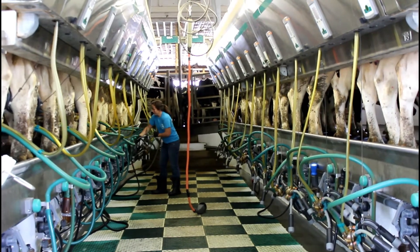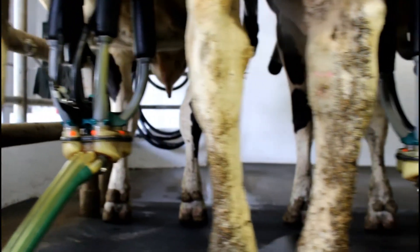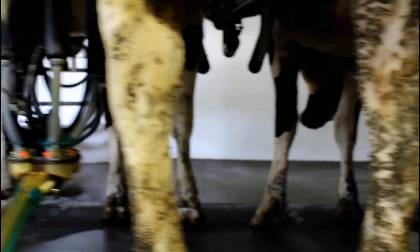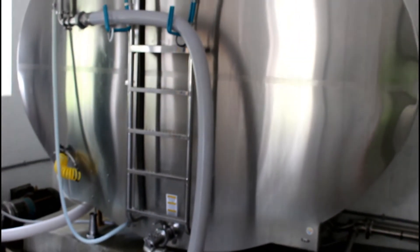On our farm, we milk our cows in a parlor, where we sanitize each cow and then use milking machines to milk them. The milk is then put into a tank until it is time to transport it using our milk truck. We ship our milk to Clover Farms Dairy every other morning.